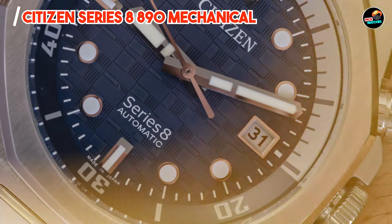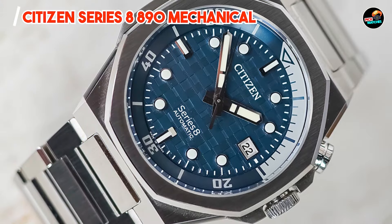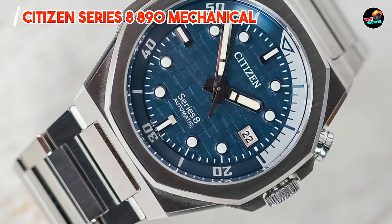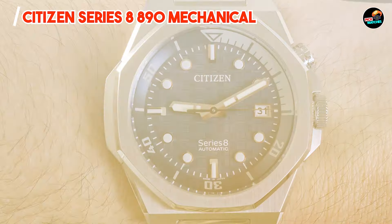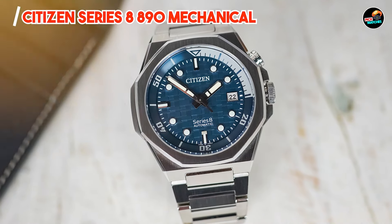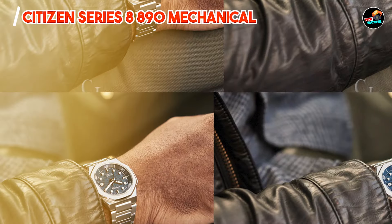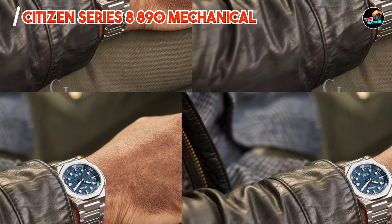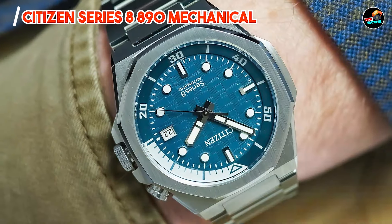Ideal for enthusiasts of traditional watchmaking, the Series 8 890 combines the charm of mechanical movement with Citizen's signature reliability. Its versatile design transitions seamlessly from formal events to everyday wear, offering a touch of sophistication to any outfit. The watch's straightforward crown operation and clear dial layout enhance usability, ensuring ease of setting and time reading.